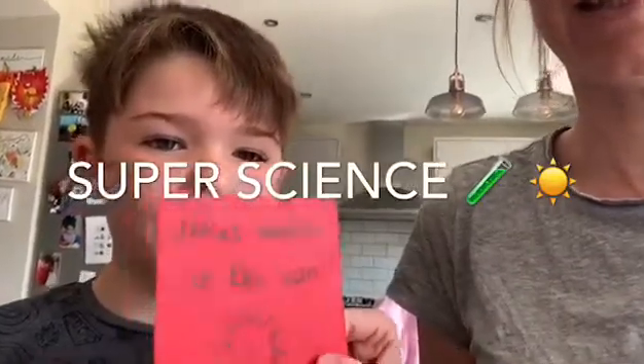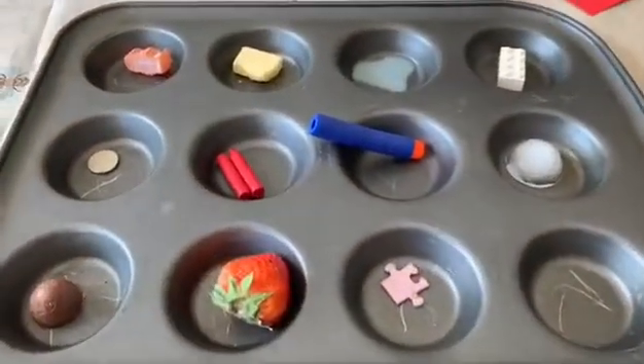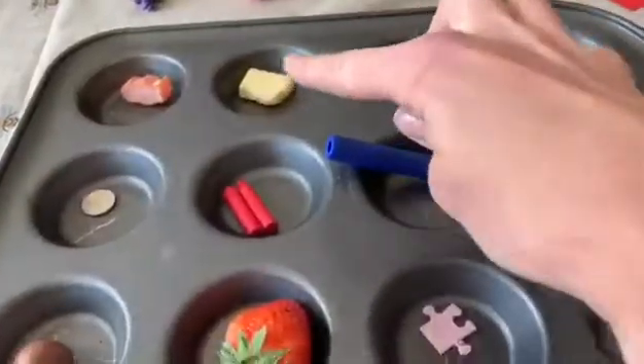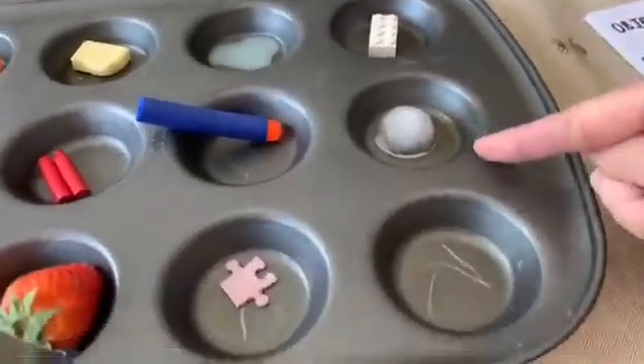For this you will need some objects that you found from around the house. Archie went on a hunt and found lots of different objects: some chocolate, money, a jelly baby, cheese, a wax crayon, a strawberry, Lego, a Nerf dart, soap, and ice.